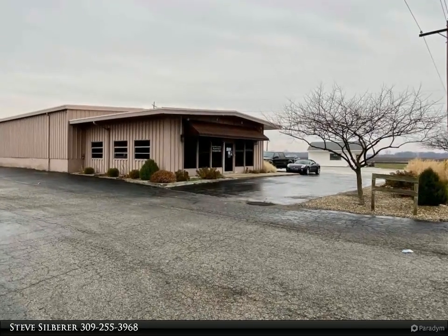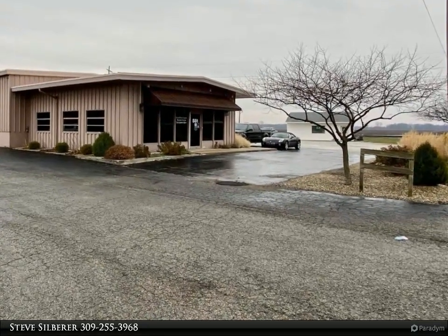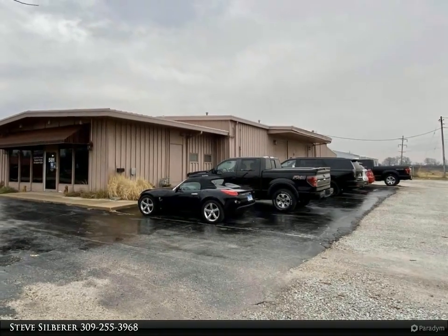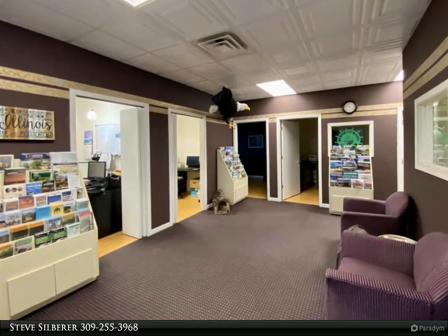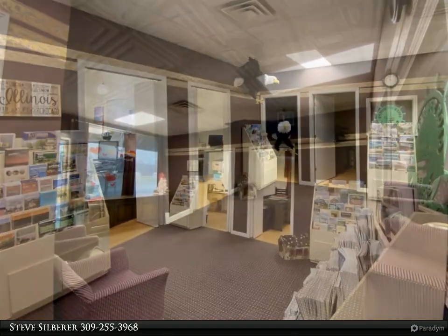This Century 21 Perdom Epperson Incorporated property video is presented by Steve Zilberer. Commercial office/warehouse located on the west edge of Macomb offers many uses. The front portion of the building is finished with 1,540 square feet of office space — a large front foyer, meeting room, six to seven private office rooms, two half baths, and small kitchen area.